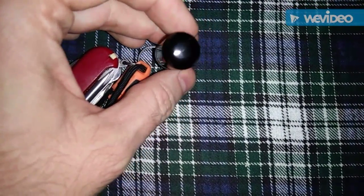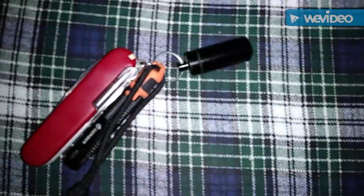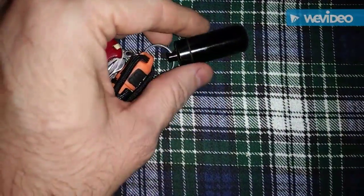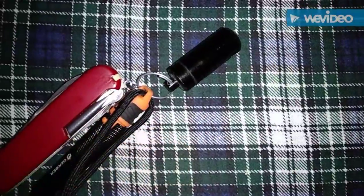Some people actually write out an emergency contact list and put it in their fob. Some people put emergency cash in there. The possibilities are almost endless.